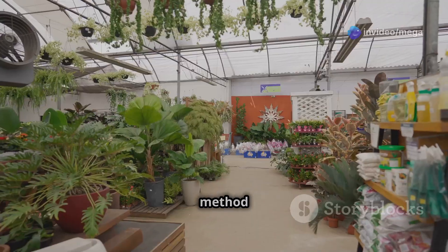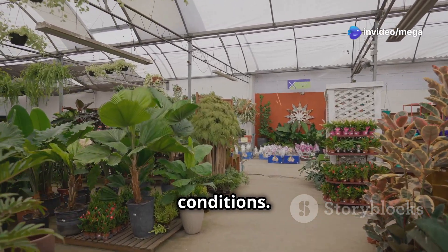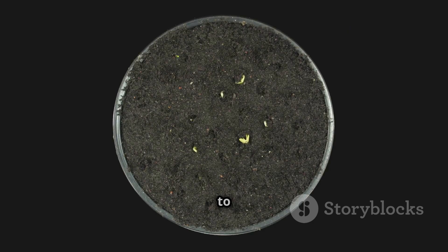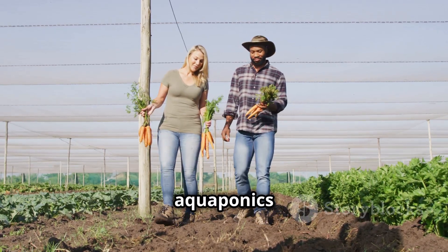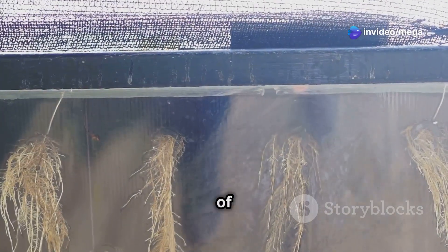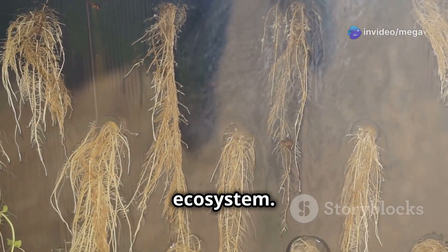This method allows for year-round food production regardless of climate or soil conditions. Aquaponics also promotes faster plant growth and higher yields compared to traditional soil-based gardening. Beyond the tangible benefits, aquaponics offers a deeply rewarding experience — it's a journey of learning, experimentation, and the satisfaction of nurturing a thriving ecosystem.